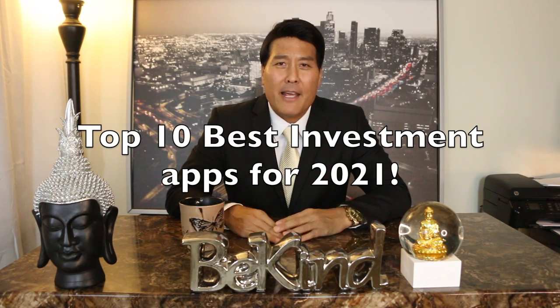What's up YouTubers, my name is James Kwong, entrepreneur, motivational coach, and avid stock trader. Today's video is gonna be about the top 10 best investment apps for 2021. Investing is key to building your wealth, so I thought I'd share some great apps to help you get started in 2021.